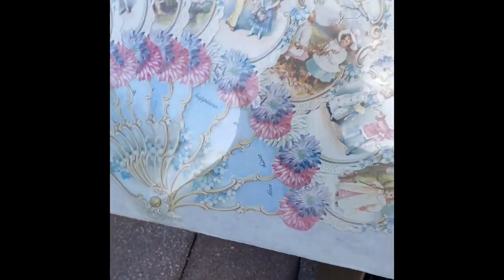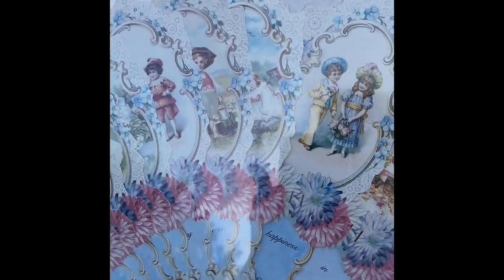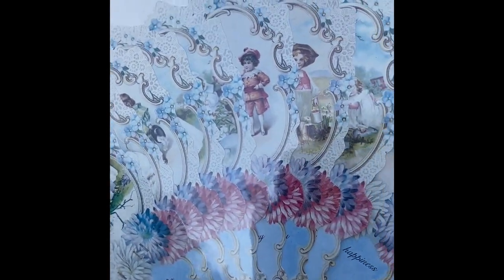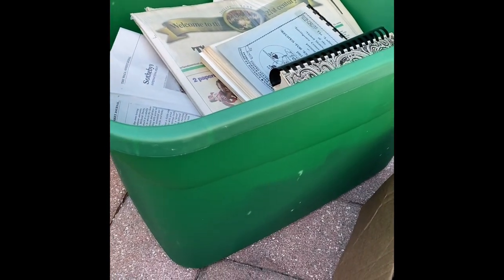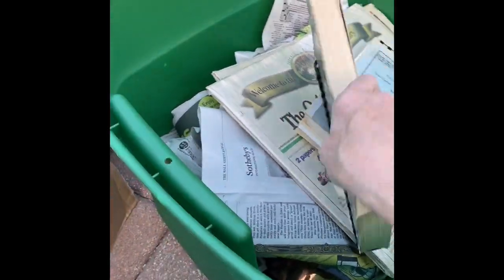This says 'Turn of the Century Fan Greetings' with an envelope, so I guess it's a card you could send to somebody. It's never been opened so it's in perfect condition. A lot of people like to collect paper stuff — I can't think of the word — but there are a lot of collectors out there for that kind of thing.